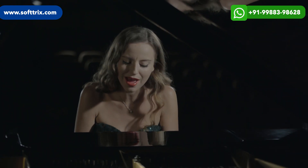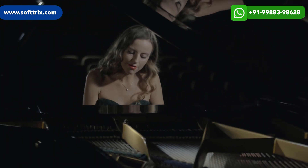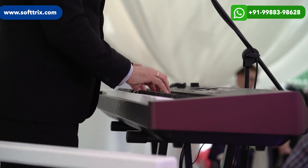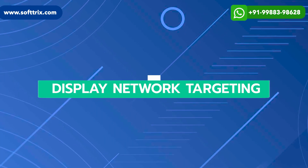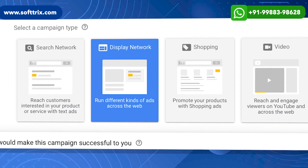The third strategy was influencer collaborations. We partnered with renowned musicians and piano experts in the industry to endorse the brand's pianos. We leveraged their credibility and following to increase brand visibility and attract new customers.